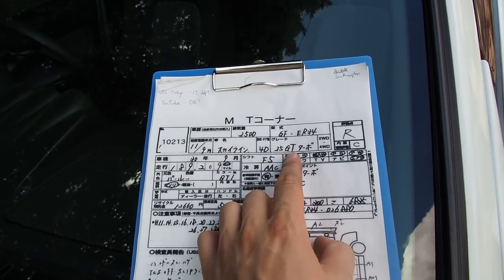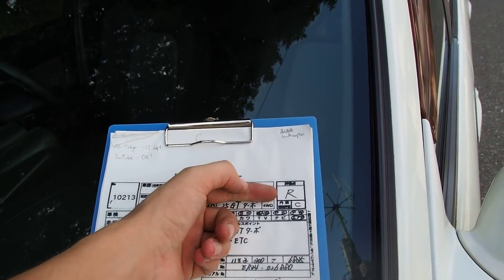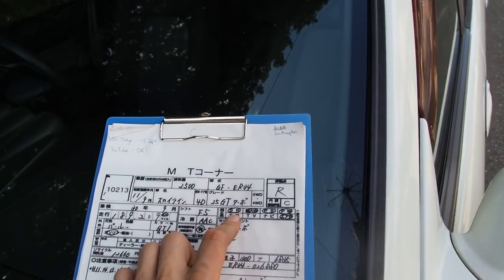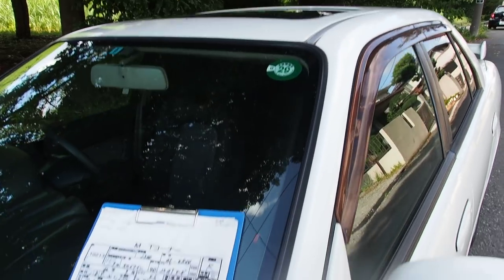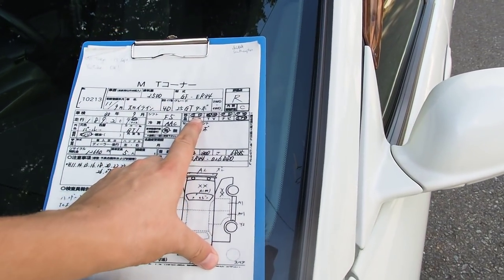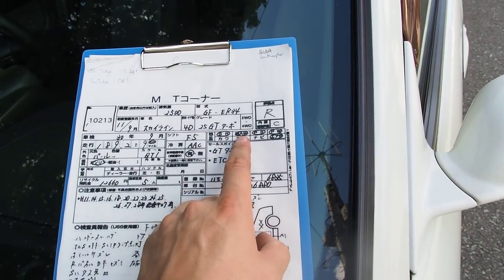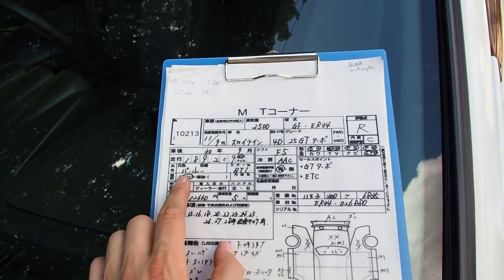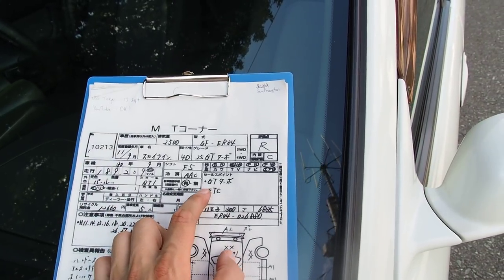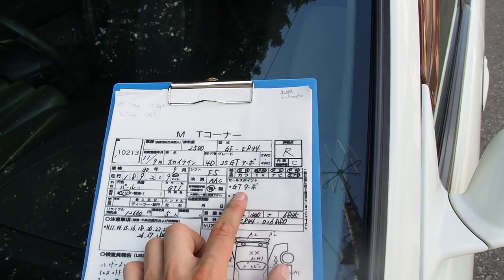The auction grade is R, interior grade C. It comes with a sunroof, which is a cool option on a Skyline — not that common on any of the R32, R33, or R34. It also has alloy wheels, power steering, power windows, and an airbag. The original pearl color paint looks really good on this one — no problems with fading.